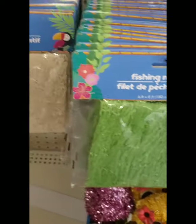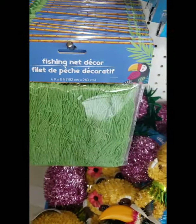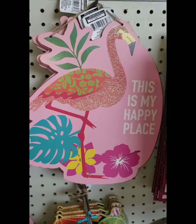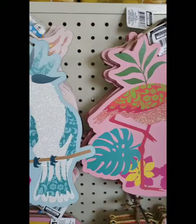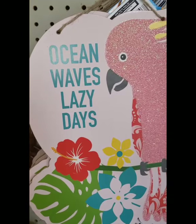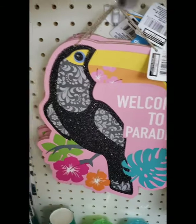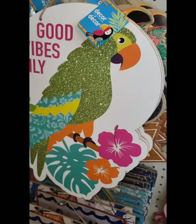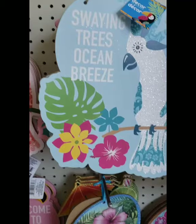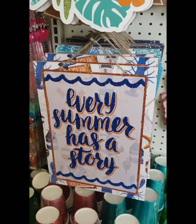Six foot by eight foot in green and natural — gorgeous to put out and decorate on top of, makes a party super festive and aquatic. More summer signs: 'This is my happy place,' 'Swaying trees, ocean breeze,' more ocean waves, 'Lazy days,' 'Welcome to paradise,' and 'Good vibes only.' I cannot believe how adorable all of these signs are this year — over the top. 'Every summer has a story,' and that is so true.